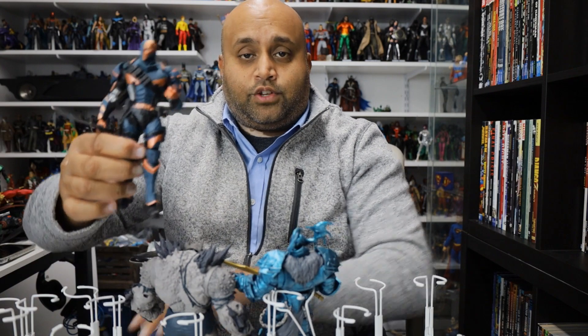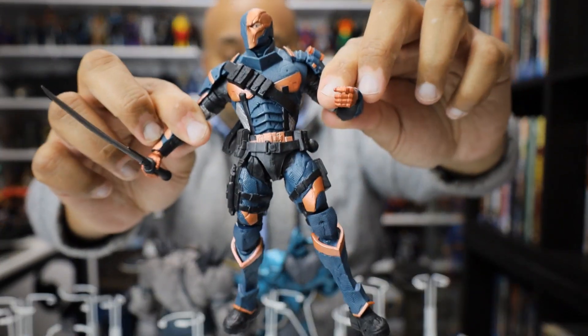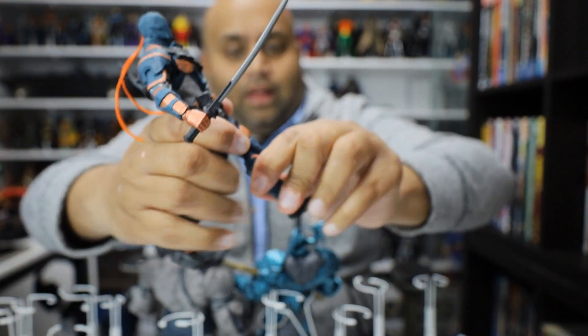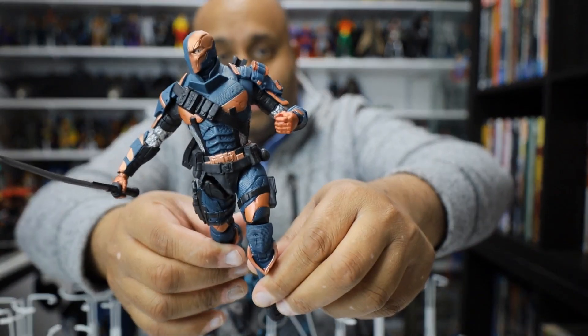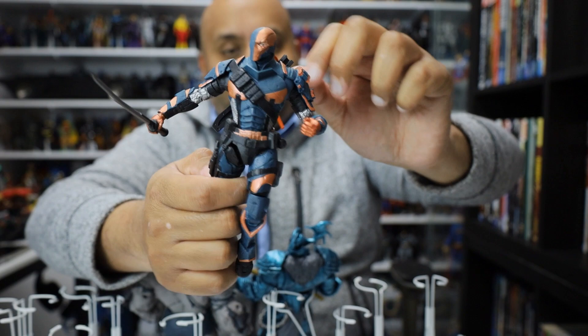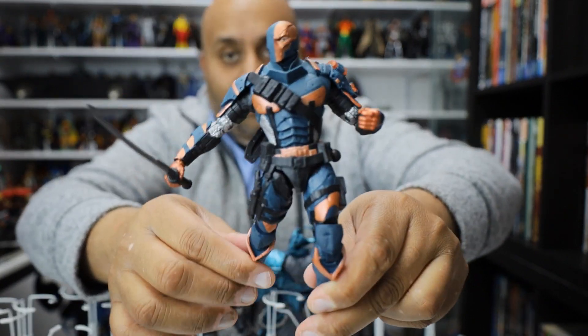Next we have Deathstroke — the Arkham Knight or Arkham Origins version based on the video game. And it's freaking awesome. I love Deathstroke — I buy all of his figures, he's one of my favorite villains. I just love this rendition of Deathstroke. The sheath that the sword goes through is a little weird — you can kind of see it when you put it in there — but other than that this is just a freaking awesome beautiful figure.